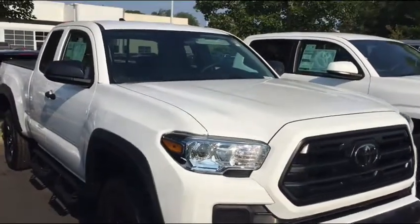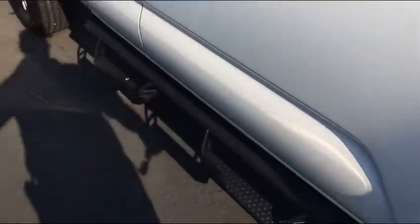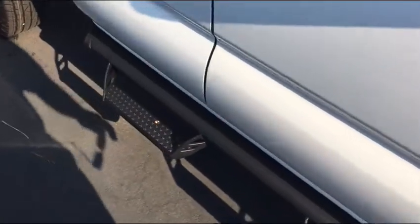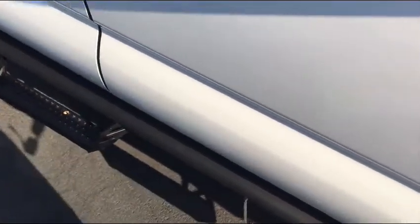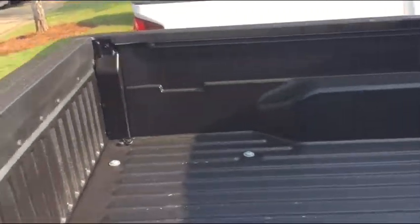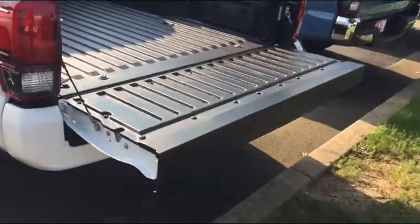Jim, good morning. Thank you for inquiring on an access cab Tacoma. We have this white one with the predator step rail — it's great, it's functional, allows you to bypass it when you get out of the truck so your foot or leg isn't hitting it. It does have the composite bed liner that all Tacomas come out of the factory with, and on the back gate there's a strut so it doesn't slam down — it goes down nice and slowly, so no worry about hitting anyone on the head with it.